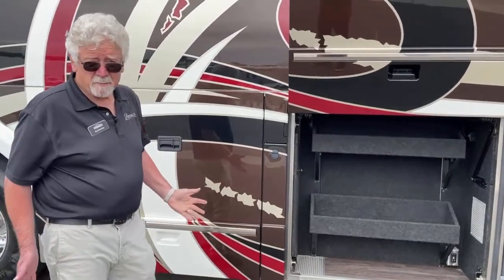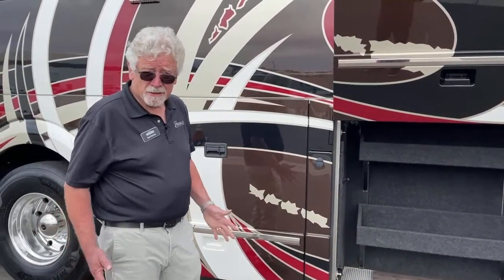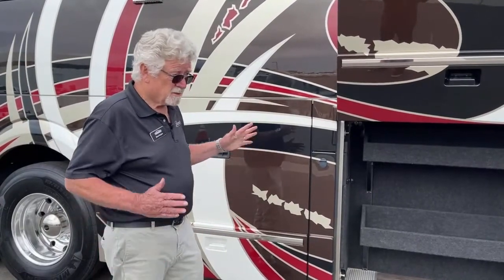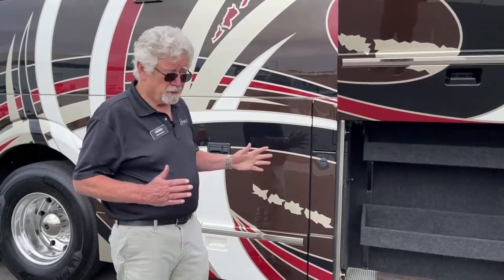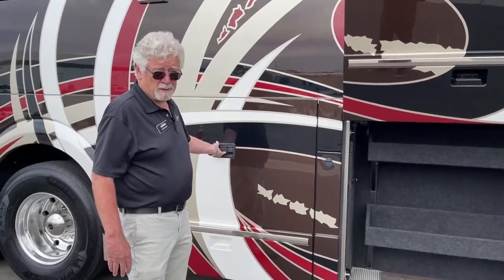I've been driving these things — I haven't been on camera for a while because I've been at a lot of rallies and shows. And there's nothing like driving a Prevost. When you drive one, you'll want one. Come and take a test drive.